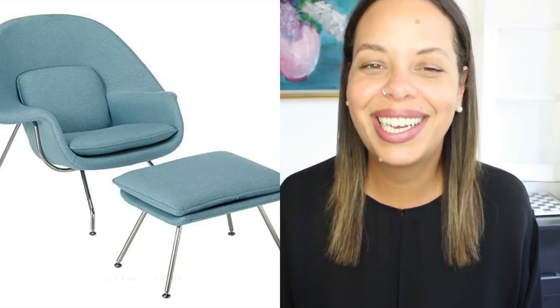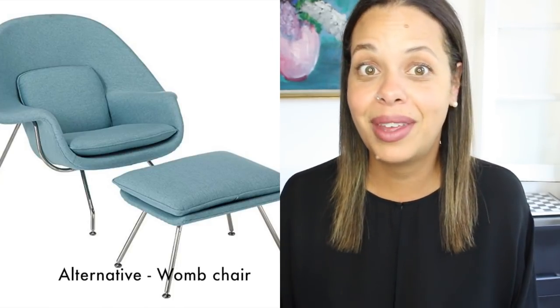If you still love this look but really want to go bold, really want to go designer and do something cool, there's a modern version of the Papasan Chair. Sure, it's not going to be super cheap at $100, but it does look really, really cool and it's something you could definitely resell.